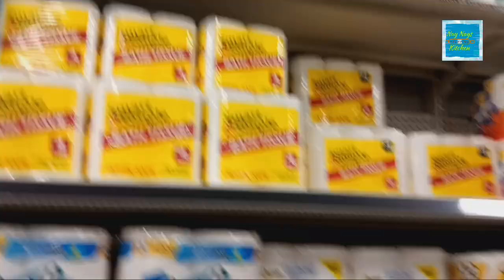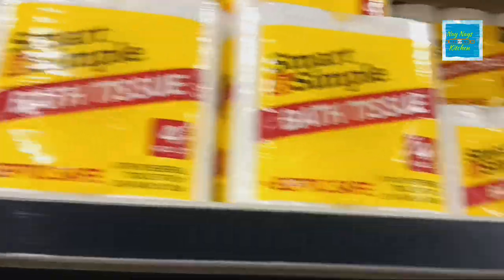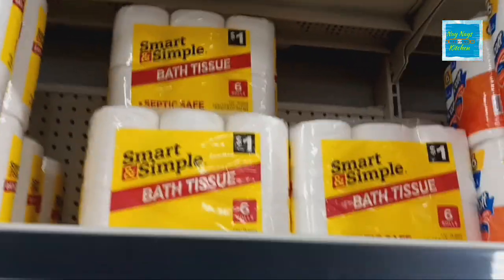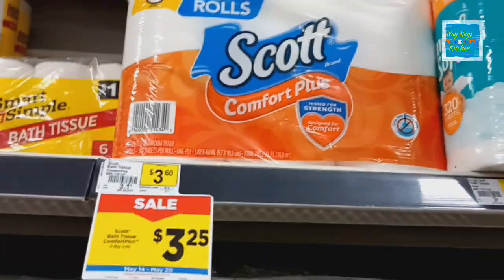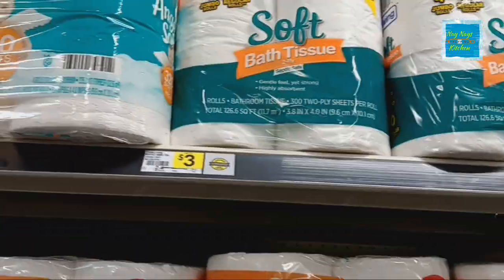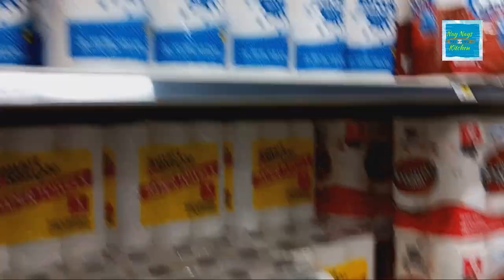So I'm inside. It looks like the Smart and Simple Bath Tissue is only four packs, but they do have a few six packs so I'll be grabbing them. Otherwise, $3.25 for Scott, $3.95 for Angel, $3.00 for True Living — or you can come over here and get True Living for $5.00. Definitely stocked up way better than they were last time I was here, so that is very good news.